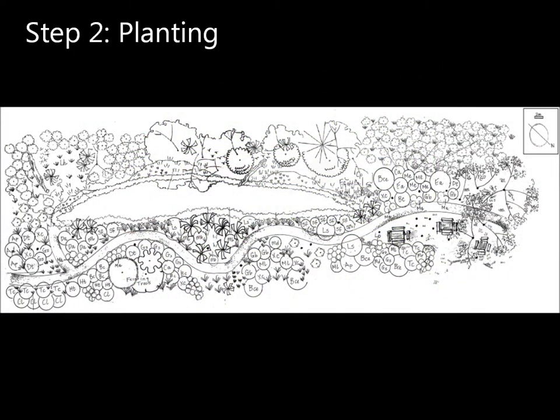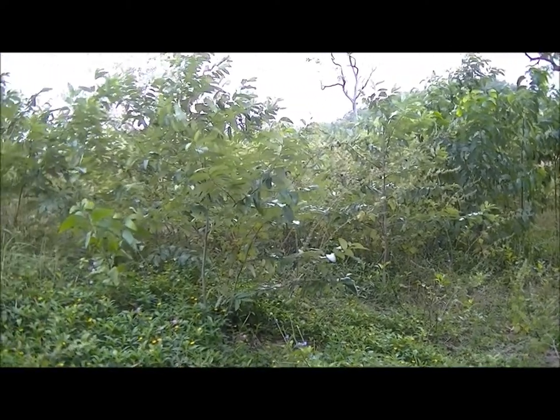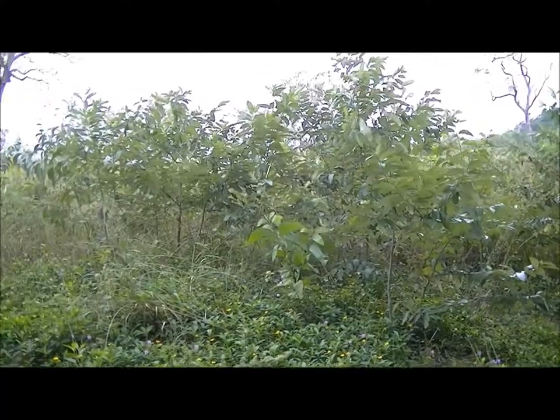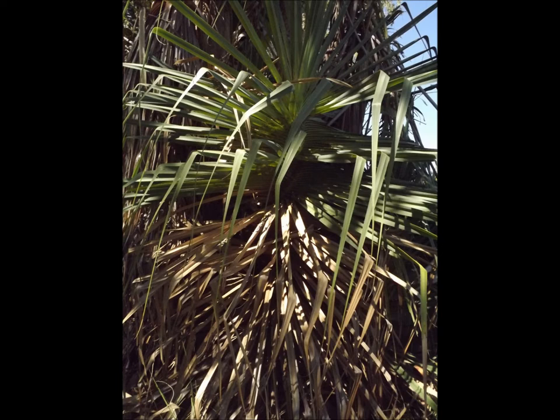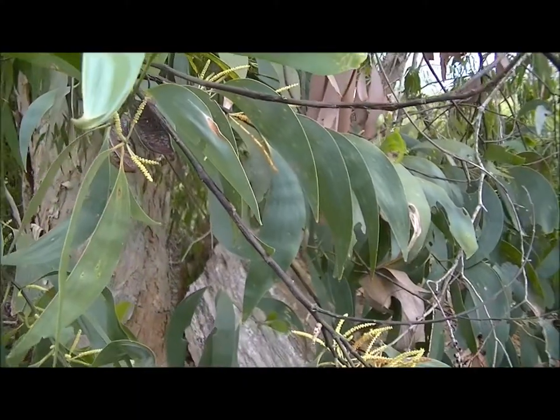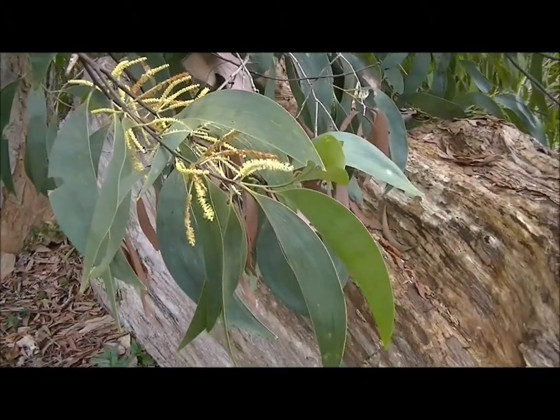Within the site there are areas of differing conditions. On the western side there is existing vegetation and natural regeneration occurring, while the eastern side has mature Melaleuca trees but little other vegetation. A range of species will be planted, chosen for characteristics such as attracting dispersers, edge sealing, and their suitability for varying conditions on site.